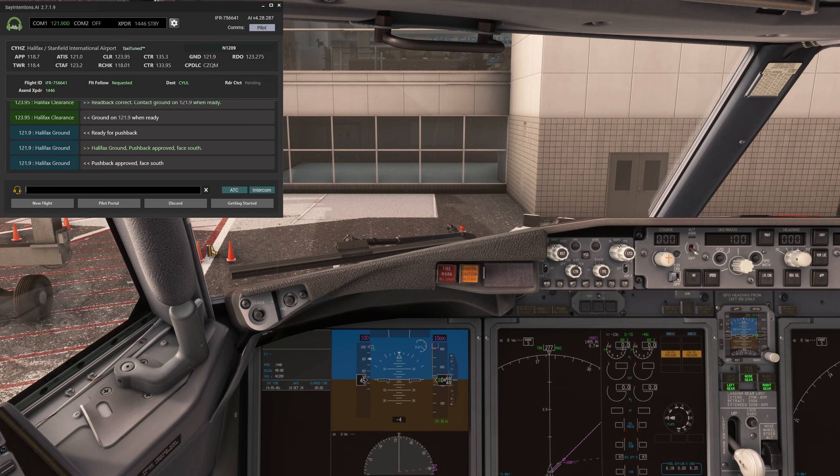Let's start with Entourage, sayintentions.ai's latest edition. Entourage gives you access to virtual cabin crews, tour guides, dispatchers, and even a flight mentor — all powered by AI. You'll be able to talk to them using your aircraft's intercom, and they're fully aware of your flight plan thanks to the SimBrief integration. This means they can communicate with both you and your passengers in real time.